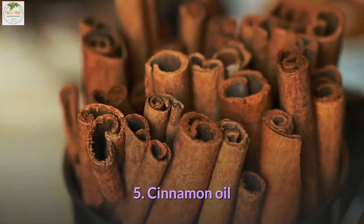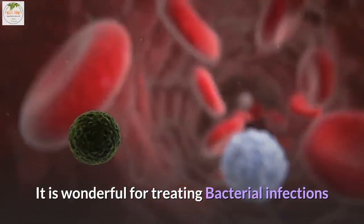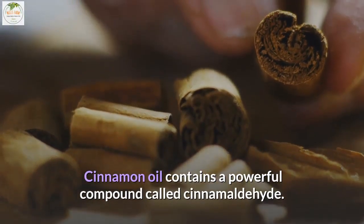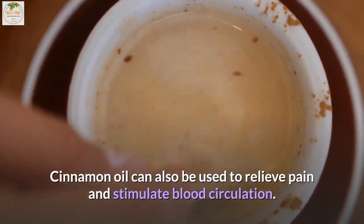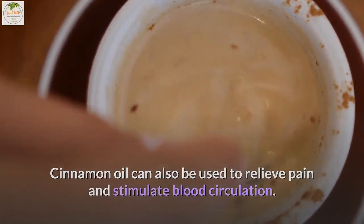5. Cinnamon oil. It is wonderful for treating bacterial infections. Cinnamon oil contains a powerful compound called cinnamaldehyde, which makes it extremely effective against rashes. Cinnamon oil can also be used to relieve pain and stimulate blood circulation.